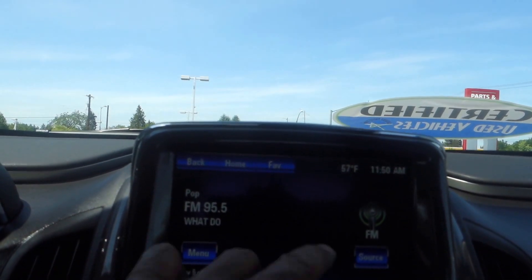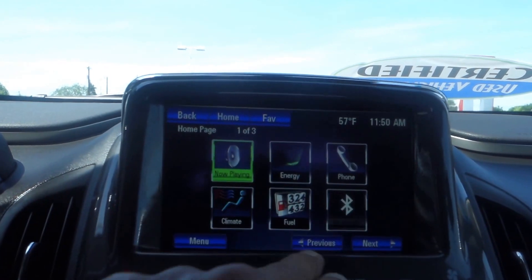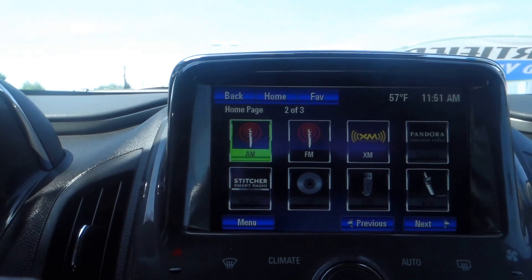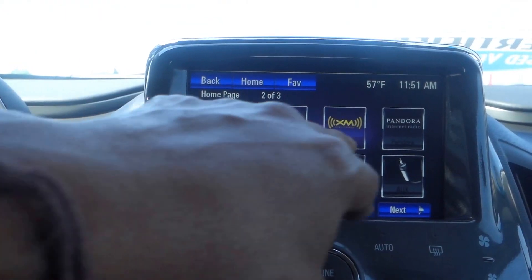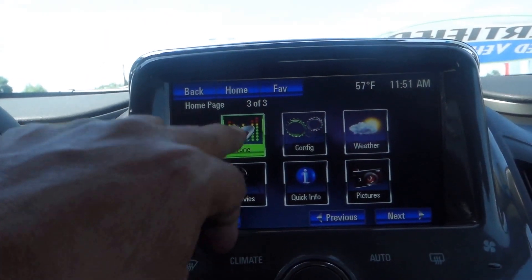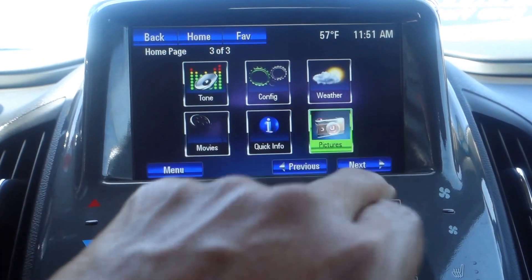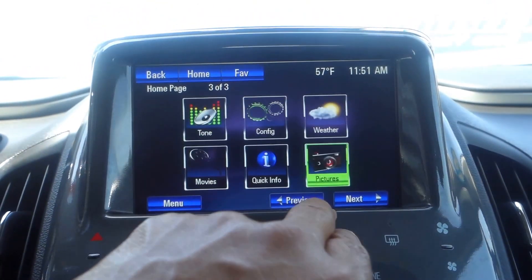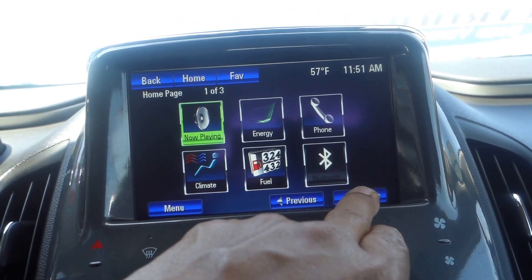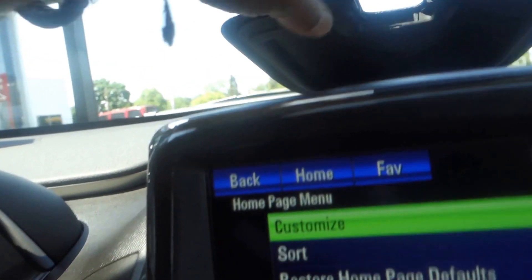This is basically your entertainment center. It does not come with an app, but going to the home screen it tells you everything you've got — your phone, climate control for the temperature inside, AM/FM/XM radio, tone configuration, weather, and a picture viewer where you can upload pictures.